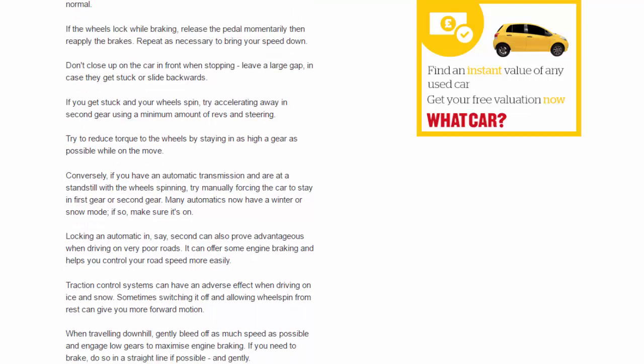Don't close up on the car in front when stopping — leave a large gap in case they get stuck or slide backwards. If you get stuck and your wheels spin, try accelerating away in second gear using a minimum amount of revs and steering. Try to reduce torque to the wheels by staying in as high a gear as possible while on the move.